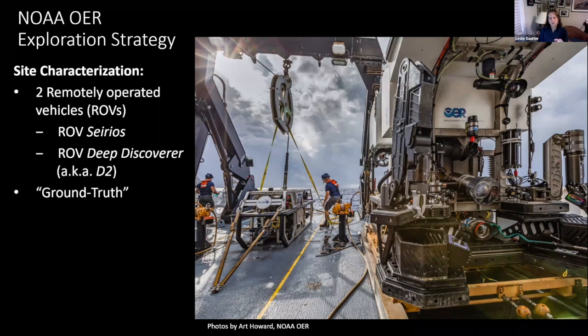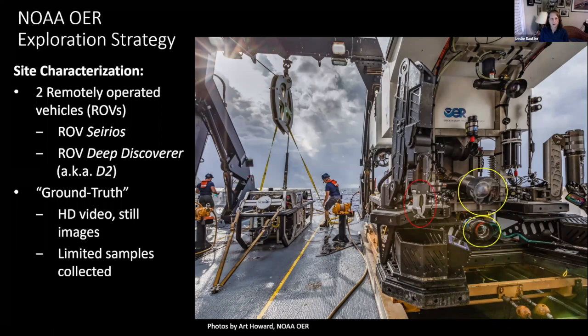These vehicles give us our eye on the seafloor — we call that ground truth. Through video cameras and still images, we can get incredible close-up views. We can also take limited samples using a manipulator arm, all controlled from the ship. These are unmanned vehicles; we are tethered to the ship and can control the manipulator arm to collect samples. Larger samples, like rocks, go in forward baskets.